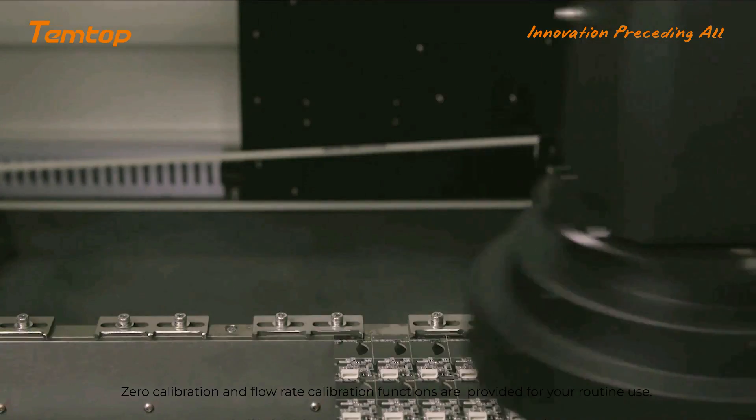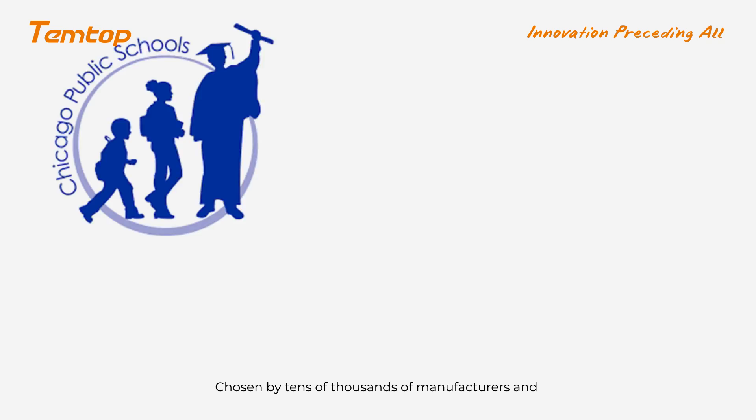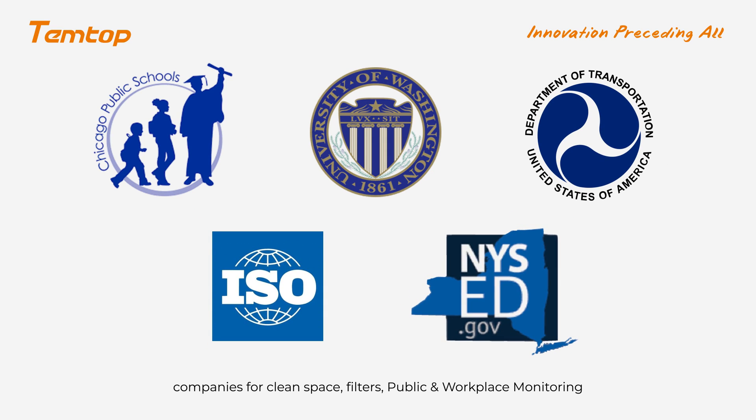Zero calibration and flow rate calibration functions are also provided for your routine use. Tentop has been chosen by tens of thousands of manufacturers and companies for clean space, filters, and public workplace monitoring.